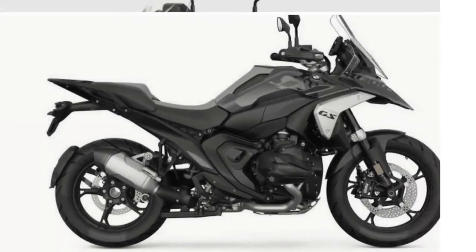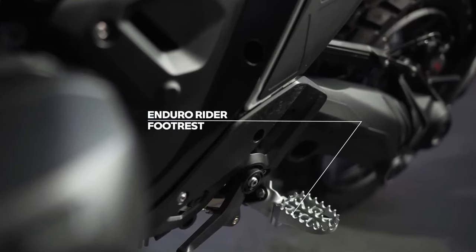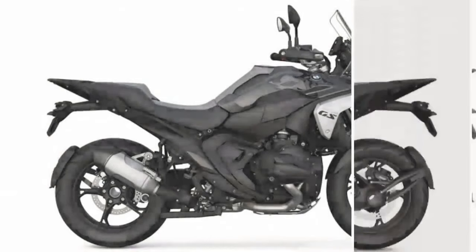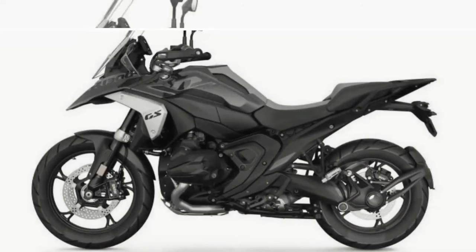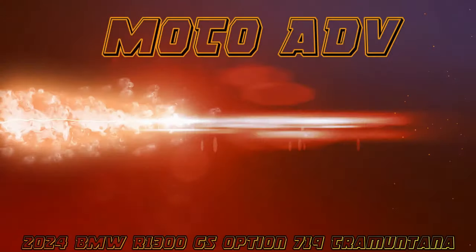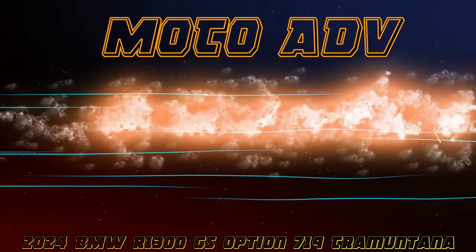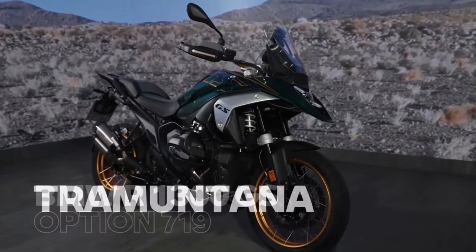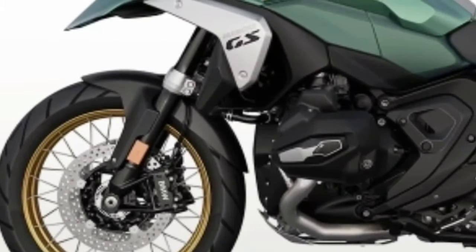BMW also completely redesigned the frame for the R1300GS, opting for what it calls a sheet metal shell main frame and die-cast aluminum rear section design. The rear section of the frame was previously made of tubular steel.